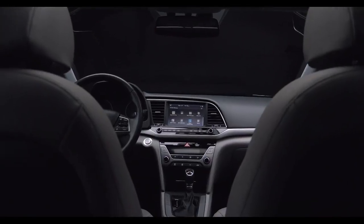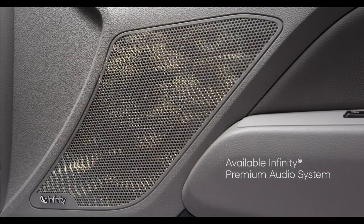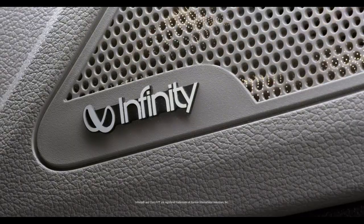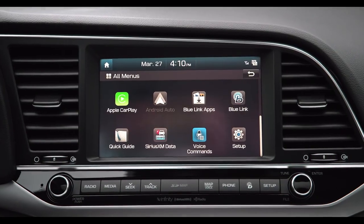To help make the ride even more enjoyable, there's an available Infinity premium audio system with eight speakers and subwoofer, and clarity music restoration technology to make your favorite music sound better than ever.